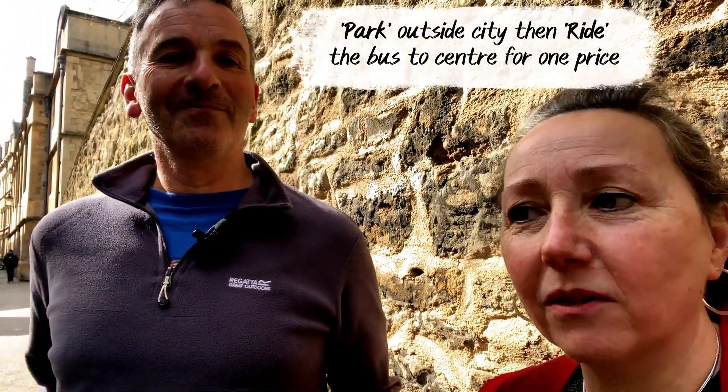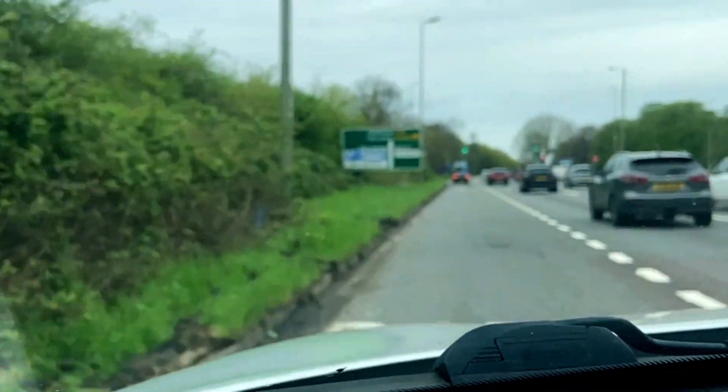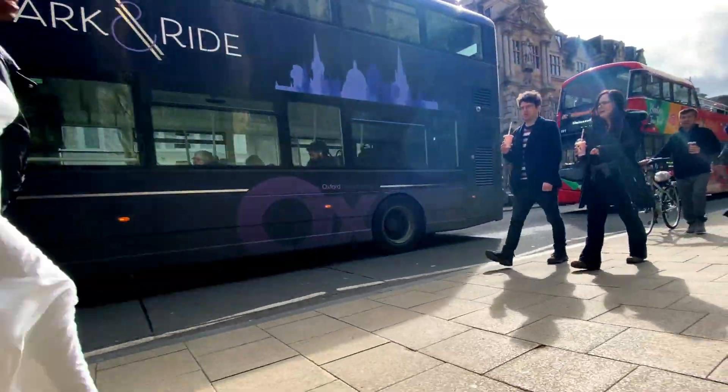First, we need to tell people how to get to Oxford. We drove, plus park and ride — maybe not the first time, but we tried it because it's hard to park in Oxford. It was £5 for the two of us: parking and bus, all in. Plus petrol. So that was good.